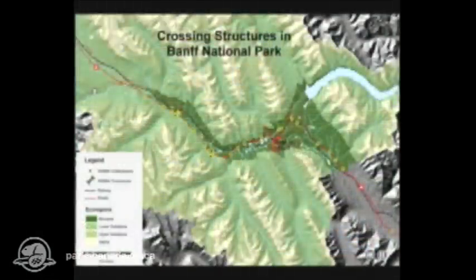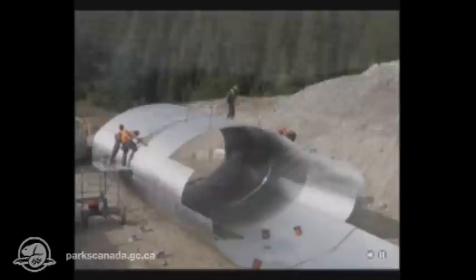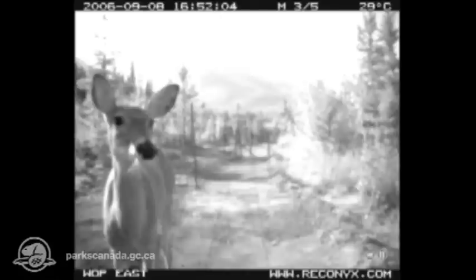Banff National Park is an international leader in wildlife highway crossing structures. Nowhere else on earth has as many in such a short distance, or as many styles of construction. And nowhere else has there been such a thorough and long-term study of their use and effectiveness. What we have learned from studying the existing over and underpasses, in combination with other studies on wildlife movement in the valley, is being used in the next phase of fencing and twinning the Trans-Canada Highway between Castle Junction and Lake Louise. But many questions remain unanswered: Are enough bears and wolves using the crossings? What are the long-term effects of the crossing structures? And how can others apply this knowledge elsewhere in the world?